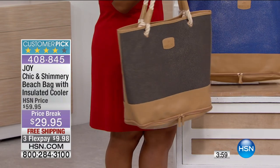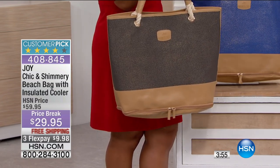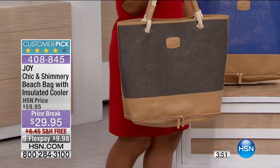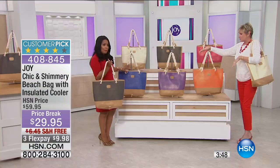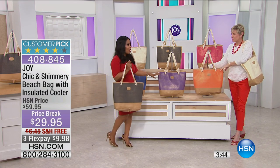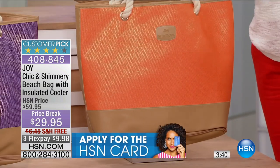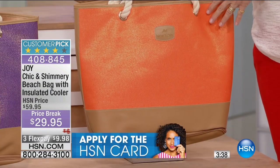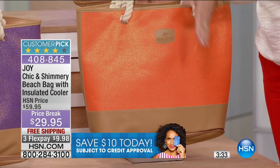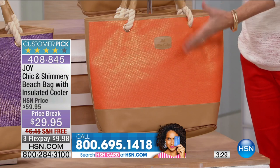It's lightweight. You've got great colors to choose from. What a wonderful gift to give to someone. But you do need to act quickly — we'll only have three and a half minutes remaining in the presentation. We're going to go over the colors for you once again. If you'd like to order, today's the big day. Everything's on sale. And by the way, it's 15 inches by 14 inches with a 10-inch drop. Interior zipper, exterior zipper, and that great cooler section inside that's 11 inches by 9.